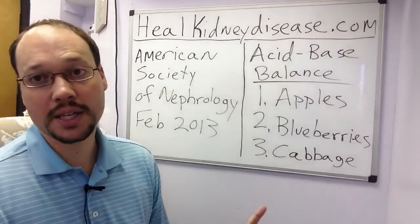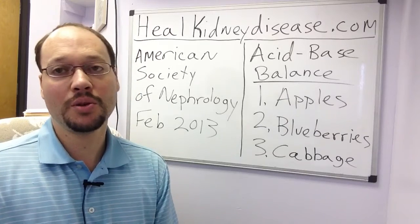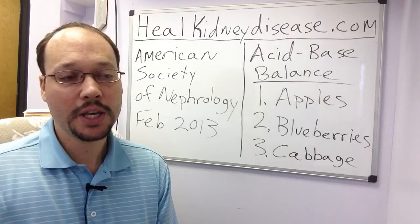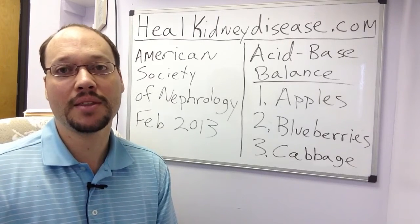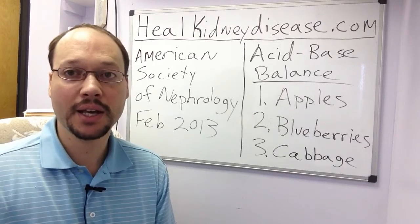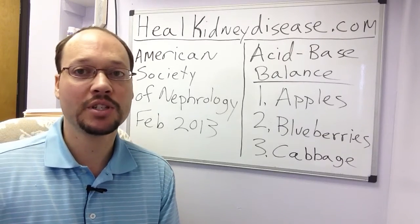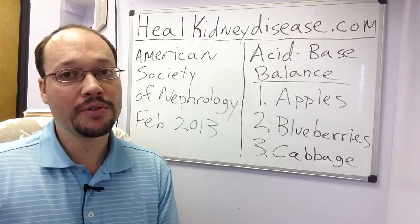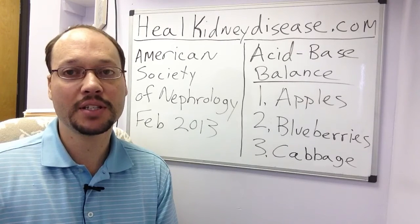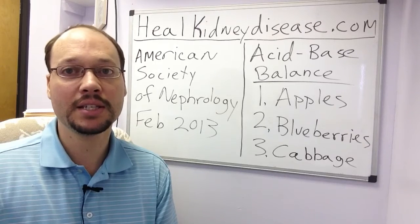Start incorporating these foods, and there's so much more you can do to help your kidney disease and improve your kidney function. Don't just wait around — be active and take control of your health to the best degree you can. There are so many more lifestyle, nutritional, and dietary supplement things you can do. I also have a free video on my website at www.healkidneydisease.com.